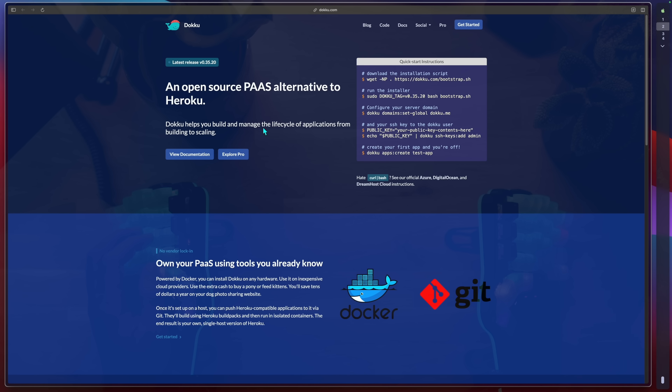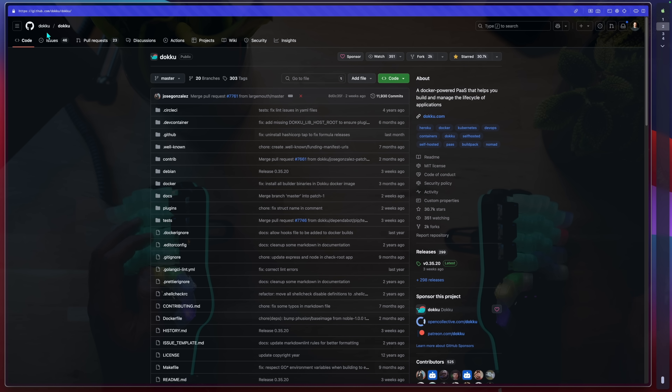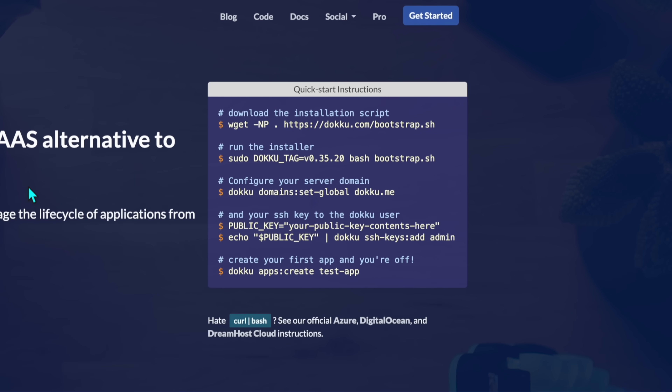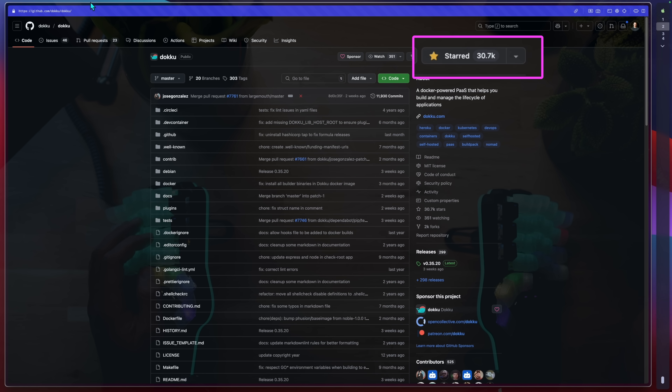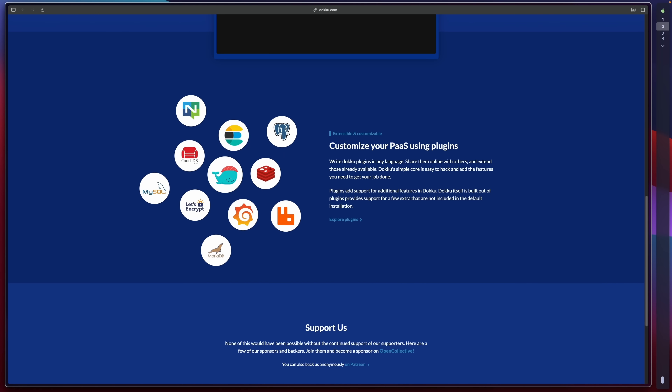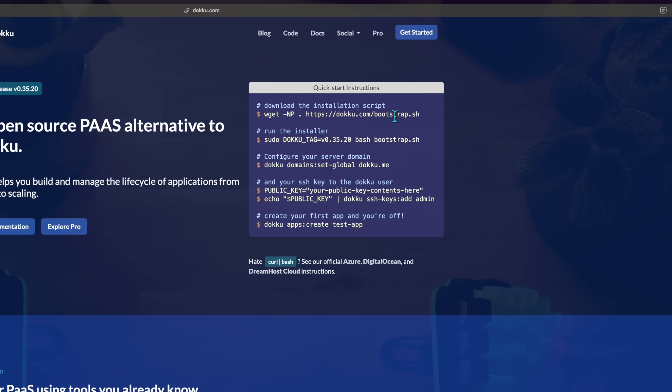Now this is where things get complicated. Doku is our next platform, which its name already suggests is very much attached to Docker. Like the rest, it presents itself as a platform as a service aiming to replace Heroku. However, just by the tiny quick start instructions window, I already noticed the first issue — it's not going to run in one big bang. Doku has over 30,000 stars, not a niche project by any means. It comes with a bunch of plugins as you'd expect, yet I had issues — let me show you.